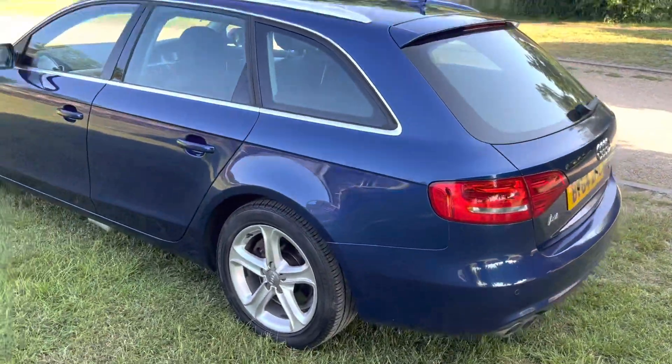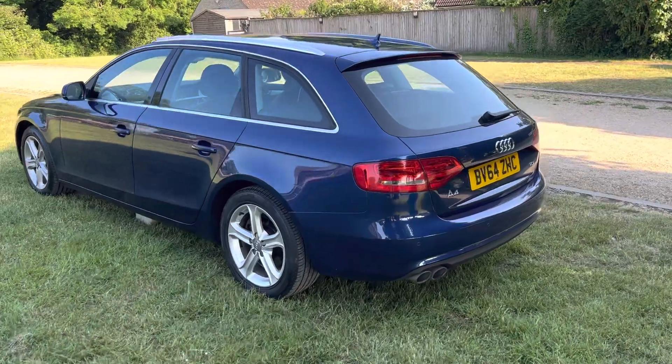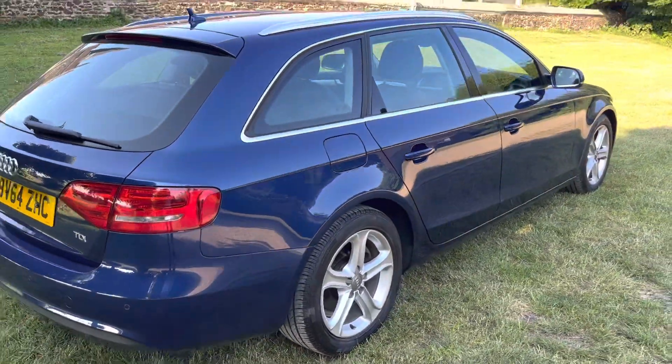Really nice spec car — it has parking sensors, satellite navigation, cruise control, and an electric tailgate. It's great on fuel and very cheap to run and maintain.